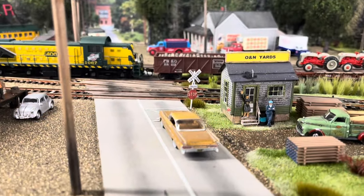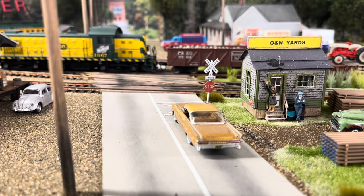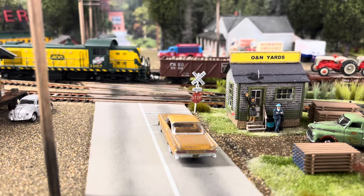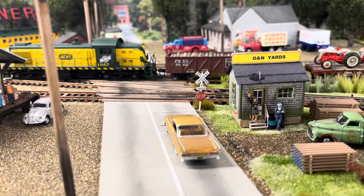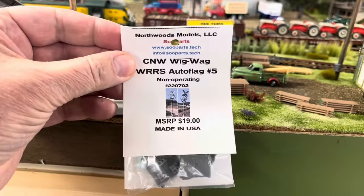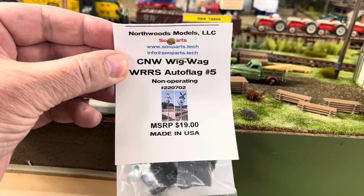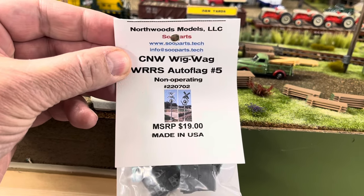Using pieces from Scale Signs, I built and installed a crossbox here with the four-track sign and the stop sign. This is going to be replaced with non-operating wigwags once I build them. I have purchased a wigwag pair from Northwoods Models Sioux Parts, and we're going to build that — it's on the project list.